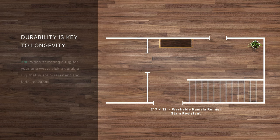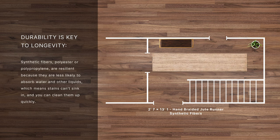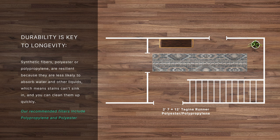Durability is key to longevity. When selecting a rug for your entryway, pick a durable rug that is stain resistant and fade resistant. Synthetic fibers — polyester or polypropylene — are resilient because they are less likely to absorb water and other liquids, which means stains can't sink in, and you can clean them up quickly.